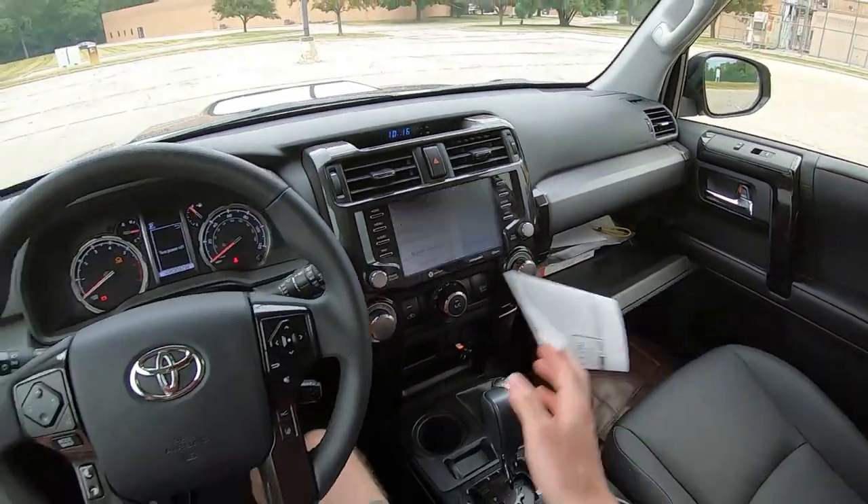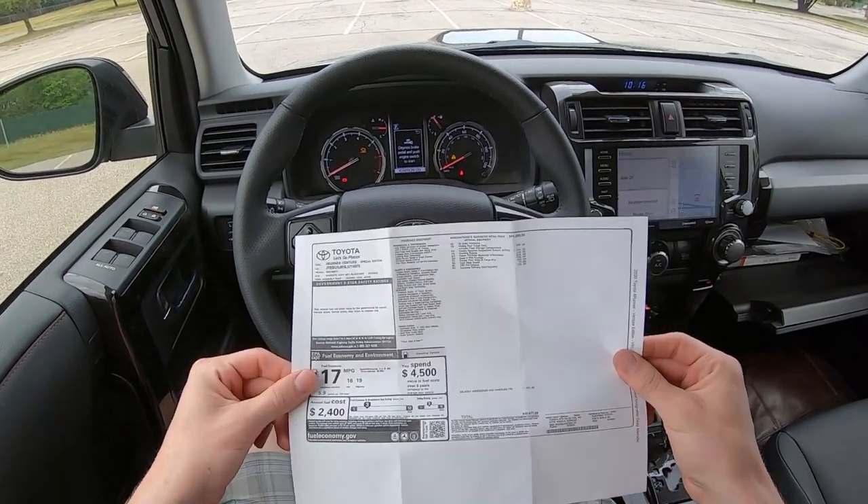Let's take a quick look at the window sticker — the Monroney. Like I said, this is the Venture Special Edition, coming in at a whopping $49,000. The options on this one are the dynamic suspension, running boards, moonroof, carpet floor mats, cargo mat, door edge guards, the TRD Pro Exhaust at $800, and the sliding rear cargo deck. Fuel economy is 16 city, 19 highway from a 4.0-liter V6 producing 270 horsepower and 278 pound-feet of torque, with a 5-speed automatic transmission.